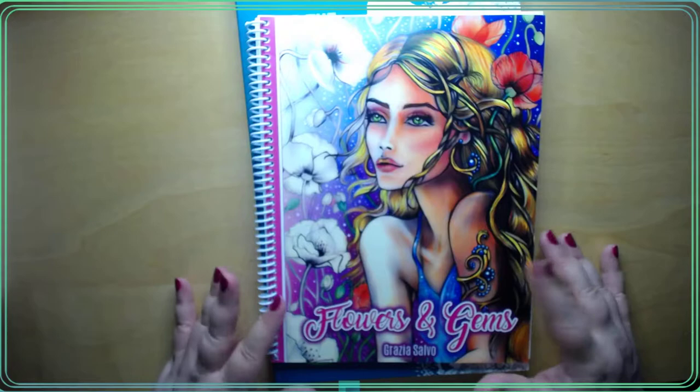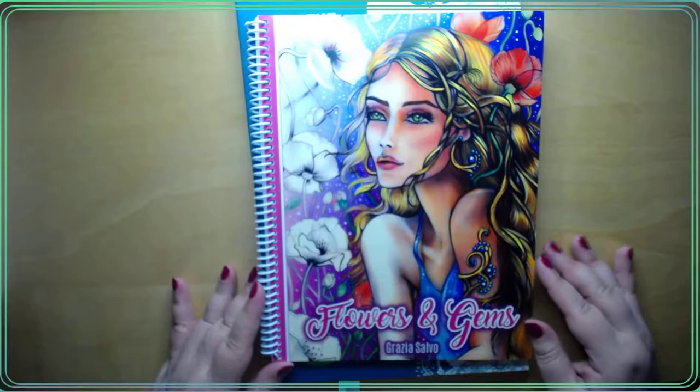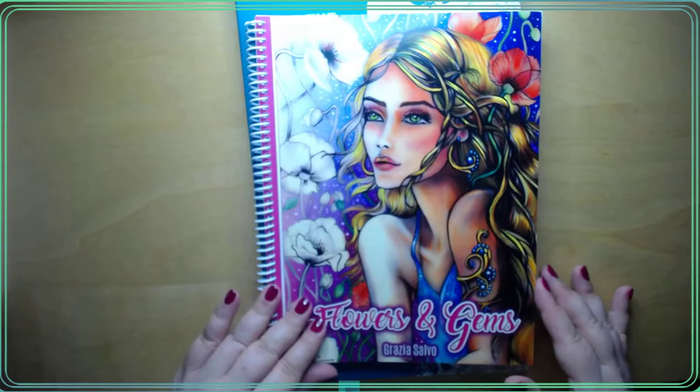Hi everybody, Angela here. I just wanted to share a couple of books with you. I'm pretty sure everyone has seen this beautiful book by Grazia Salvo - Flowers and Gems.